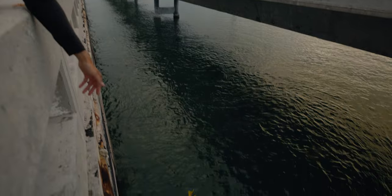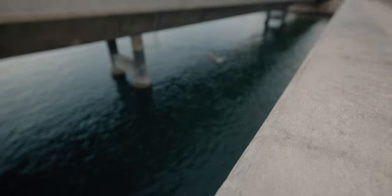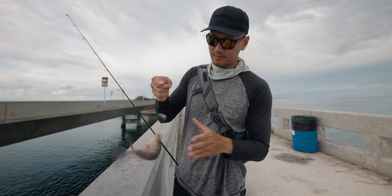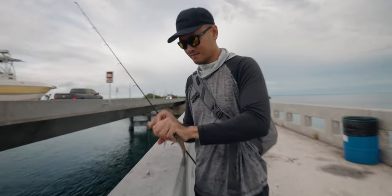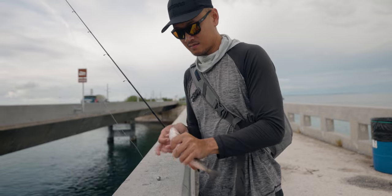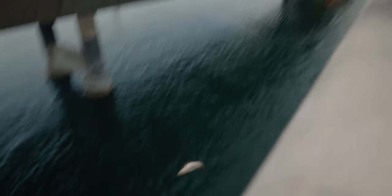Fish on. Little mango. The other one was definitely not a mango snapper. He started shooting towards me real fast — there's probably something big. Little guy. Peace.